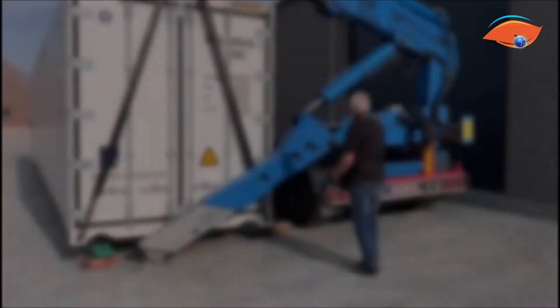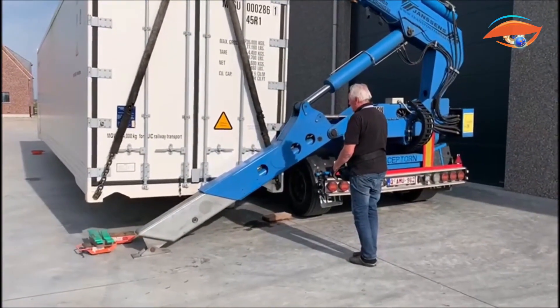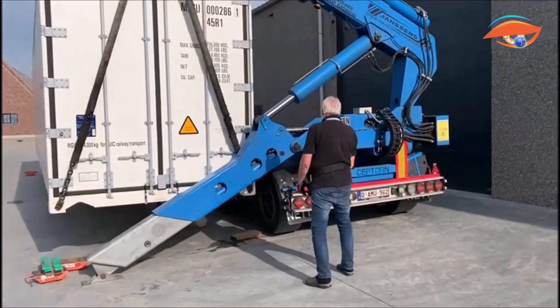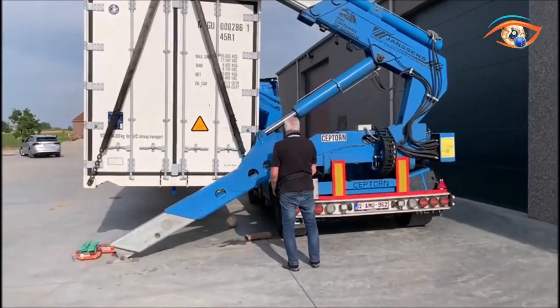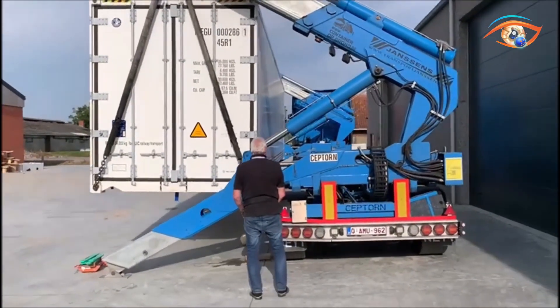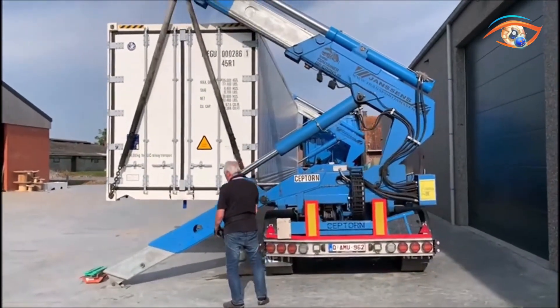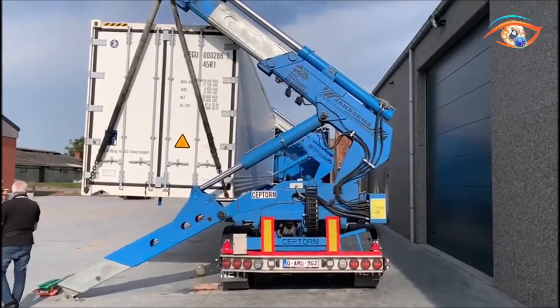Engineered for ISO container operations, it can lift up to 36 tons and stack high-cube containers one over one using powerful side-mounted hydraulic arms. The adaptable chassis supports container lengths from 20 to 45 feet, making it suitable for diverse freight operations. Its high-performance hydraulic system delivers smooth and precise lifting, while an extendable chassis enhances maneuverability for shorter loads.